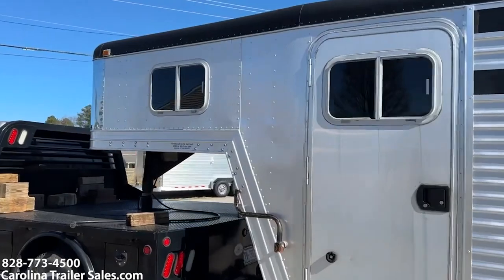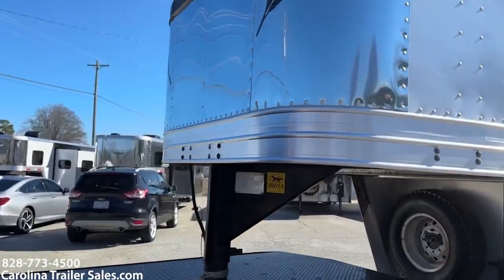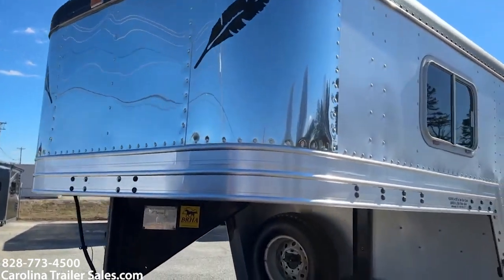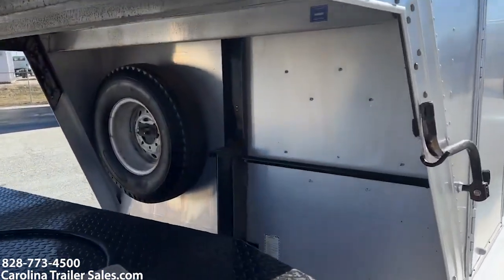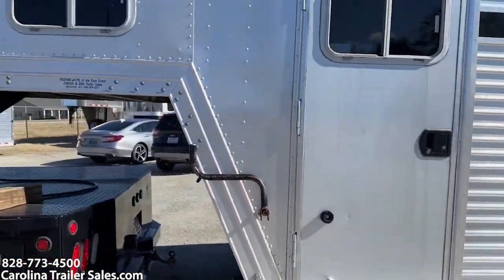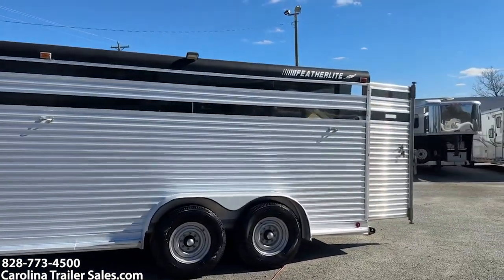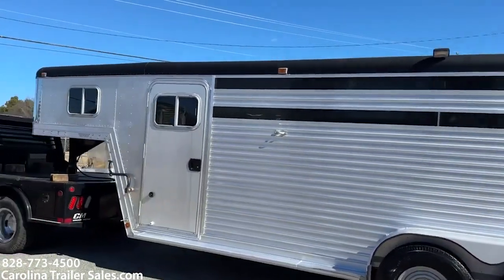Coming around the front — it does have a stainless nose. It does have a spare. It's a pretty good-looking stock trailer.